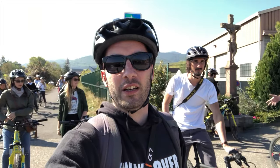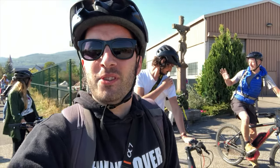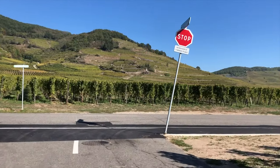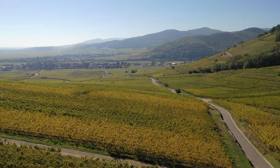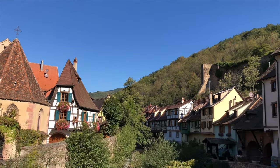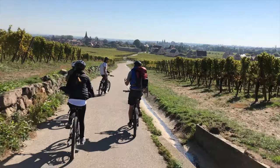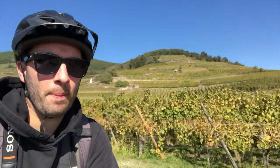We are all ready. We're going to the beautiful town of Bergheim and it's pretty gorgeous. I could bike like this all day.